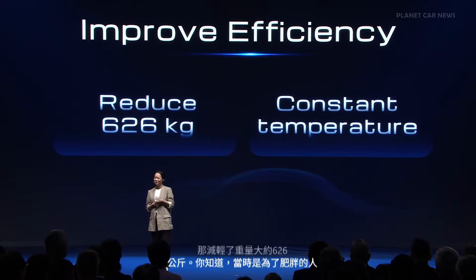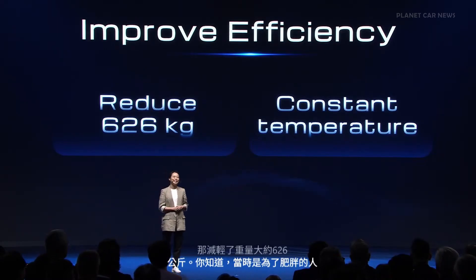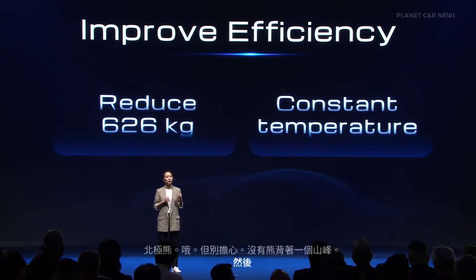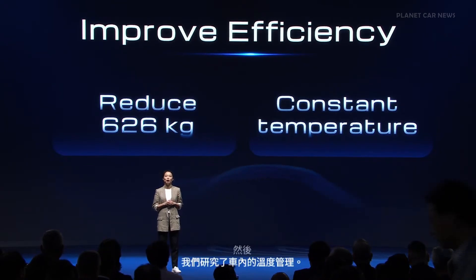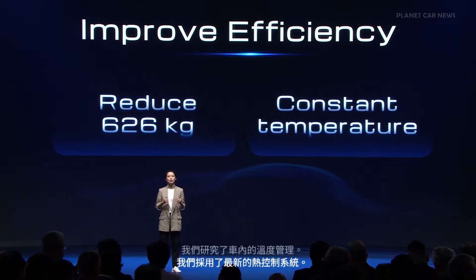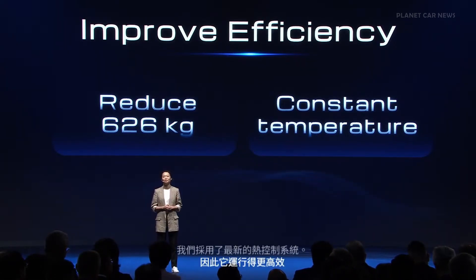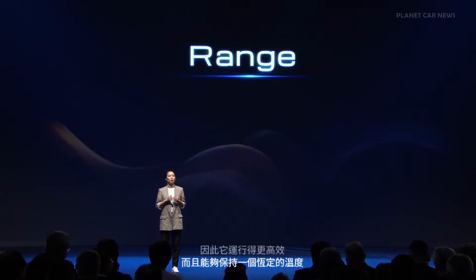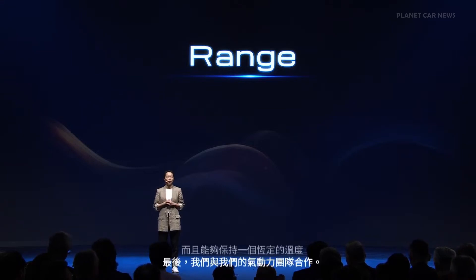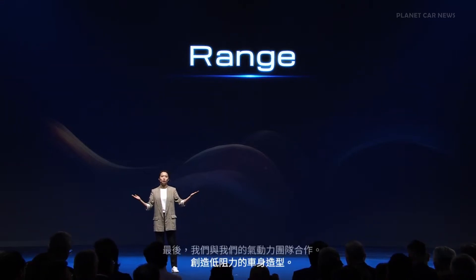We studied the management of cabin temperature and applied our latest thermal control systems so it runs more efficiently and maintains a constant temperature better. We also worked with our aerodynamic team to create a low-drag body shape.